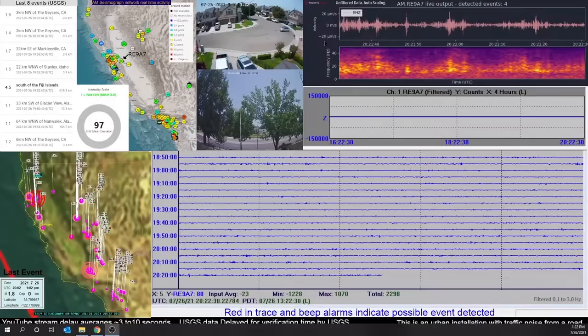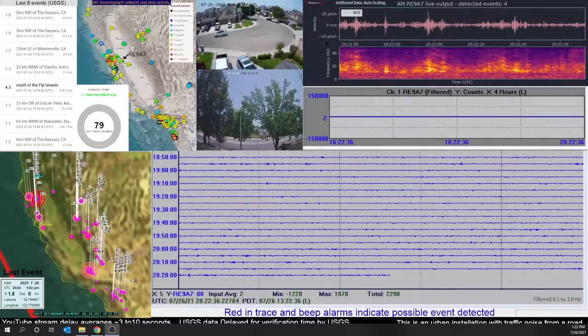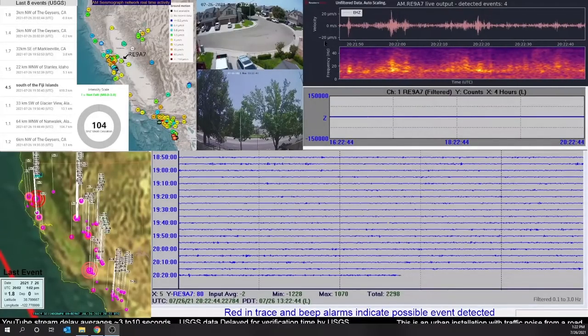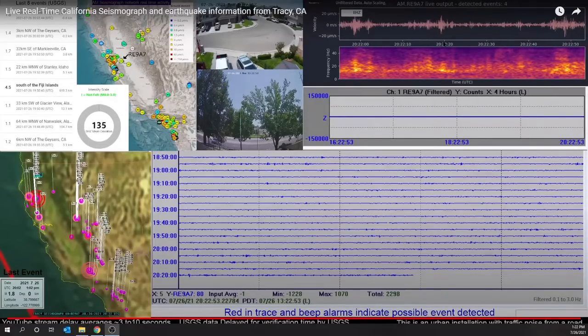Now you can see the scale went down to 20 micrometers per second of motion — it auto scaled and got much more sensitive. Obviously when a big wave comes in, it's going to auto scale and become much less sensitive, so you see just the big waves and not the smaller waves. The timestamps are down here along the bottom; they move along with the data so you can tell that a particular wiggle happened at a particular time.